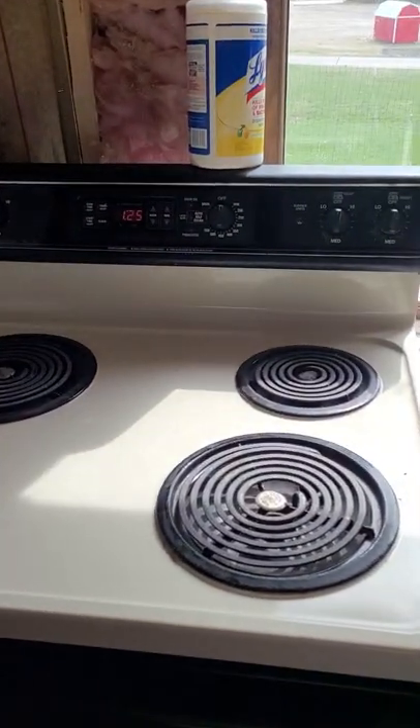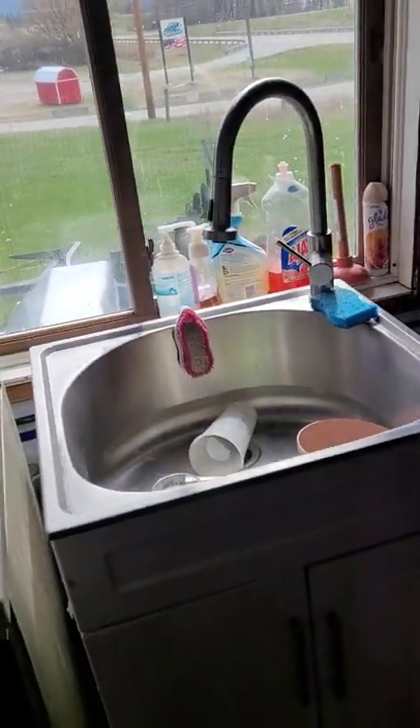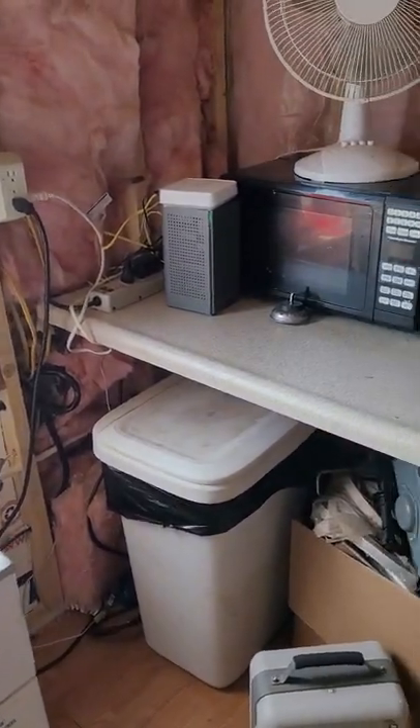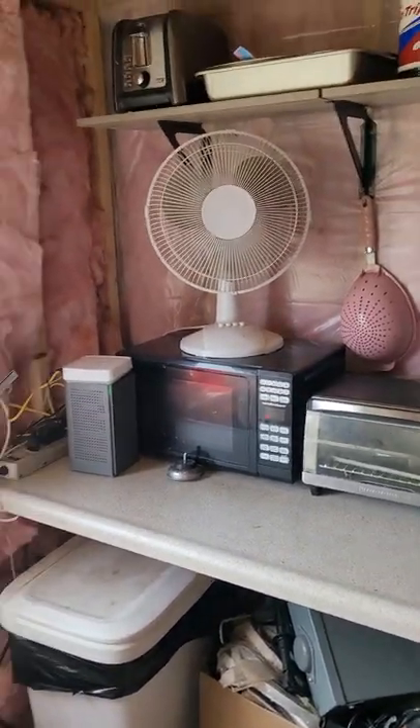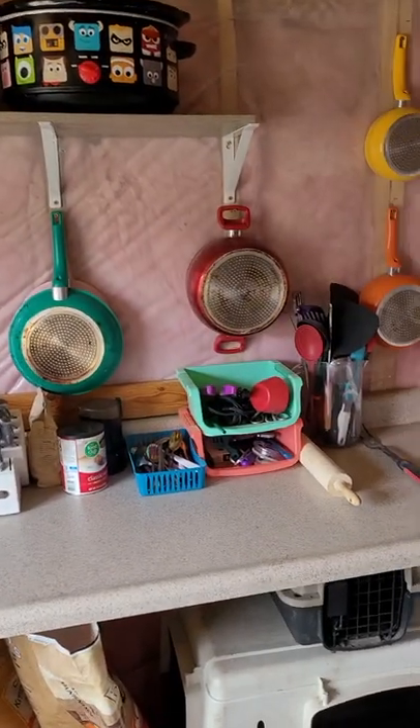I wired this thing in this morning and surprisingly enough, I didn't burn the damn house down. Sink and a couple of dishes in there that still need to be cleaned up. Trash can, another fan, all the kitchen appliances and stuff, things hanging on the wall looking decent.